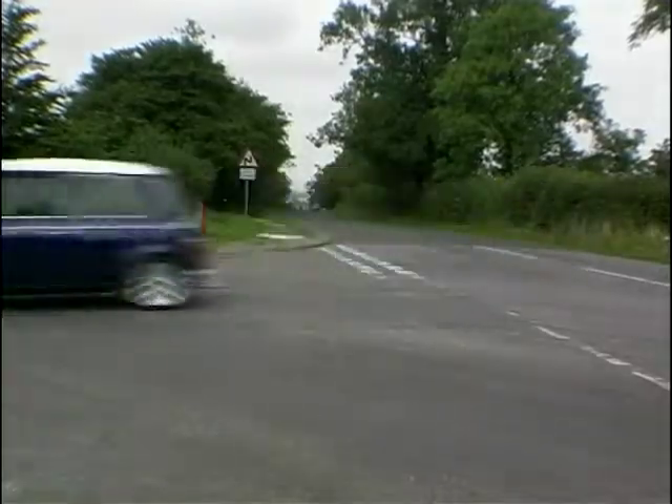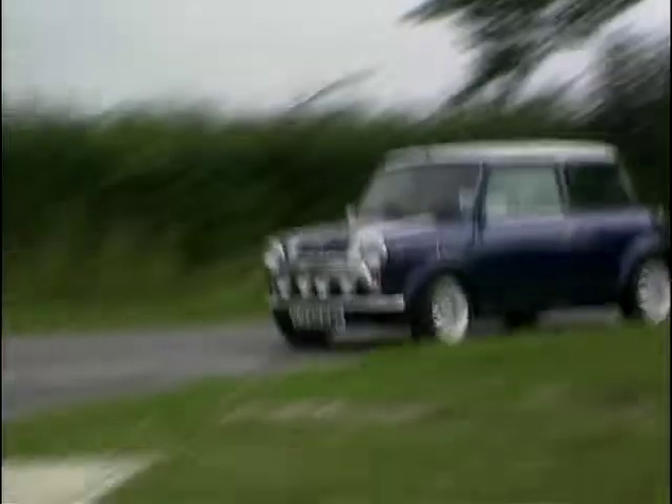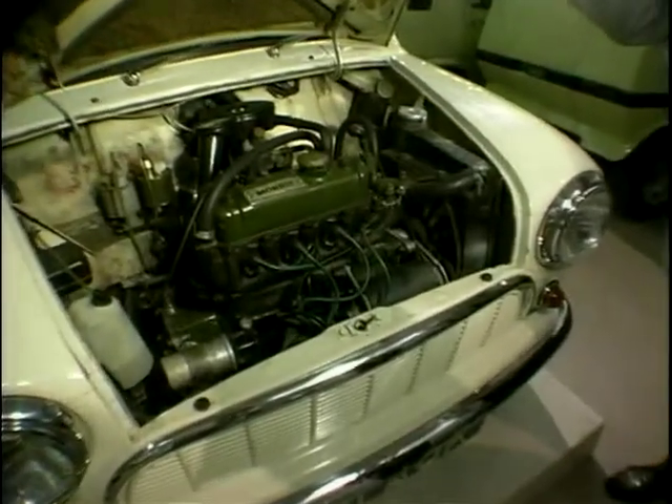And finally, Alex Issigonis' marvel, the Mini — drawn literally on the back of a fag packet — with its transverse engine and gearbox in the sump.